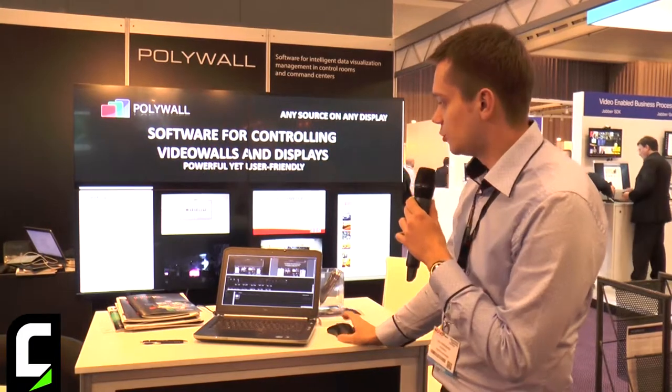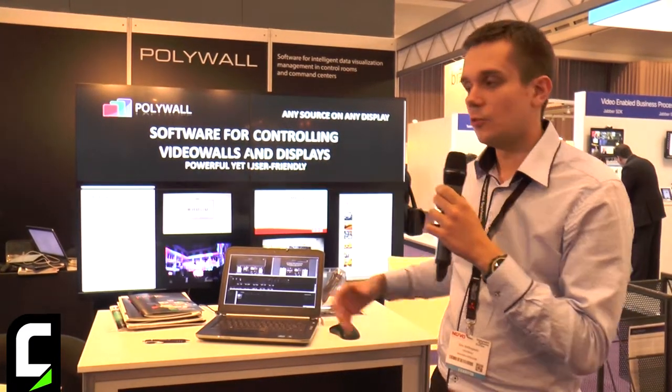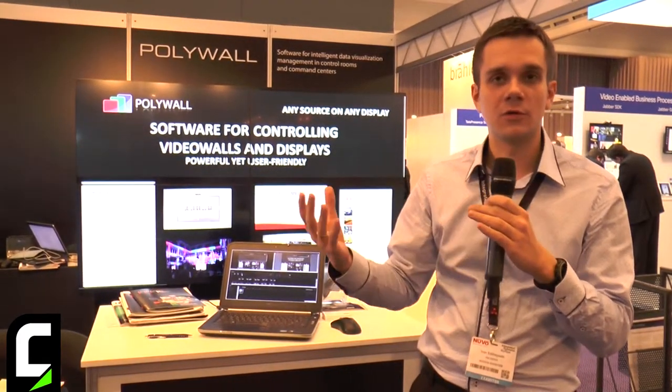Polywall is software for controlling video walls. With this software you can easily control what is displayed on the video wall. We support a number of different sources, from still images and videos to dashboards from BI systems, maps, video, and documents like PDFs, PowerPoint, and so on.